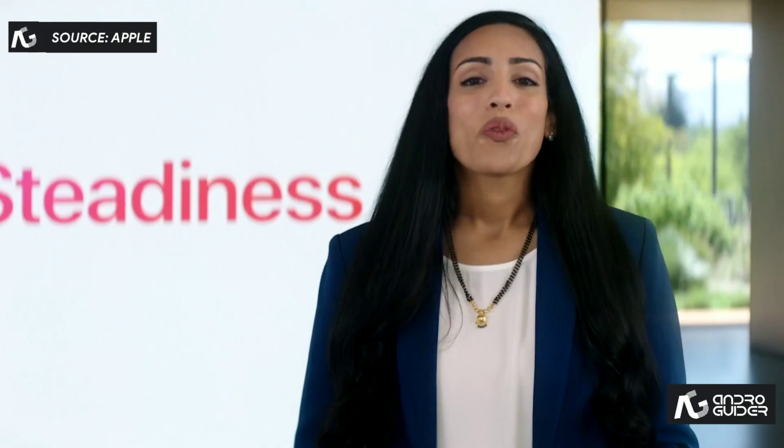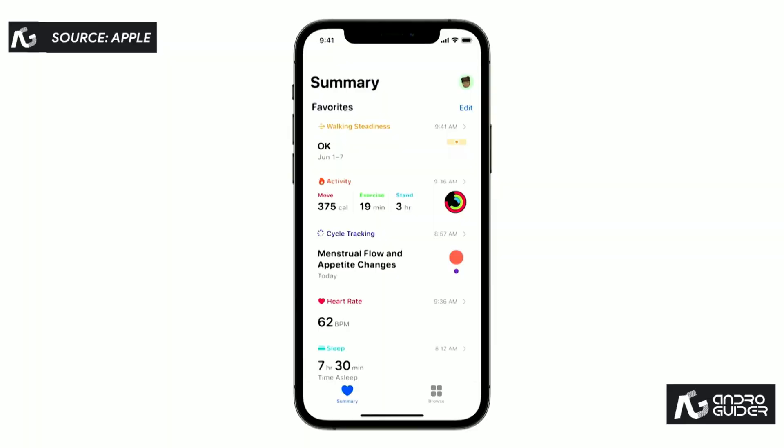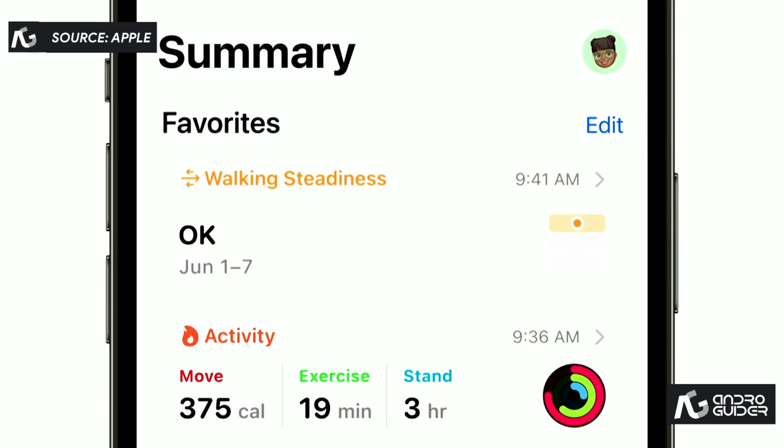A critical part of taking care of yourself is monitoring changes in your health. For the first time ever, you can get insight if your fall risk increases and take action early to improve your steadiness. You can view your walking steadiness in the Health app. You'll see a classification of OK if the metrics show that you're stable while walking.